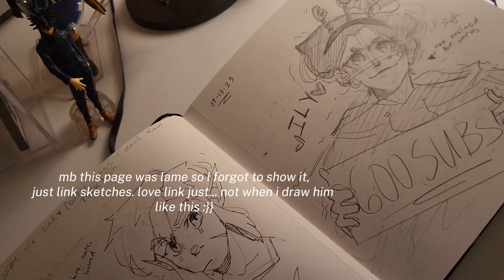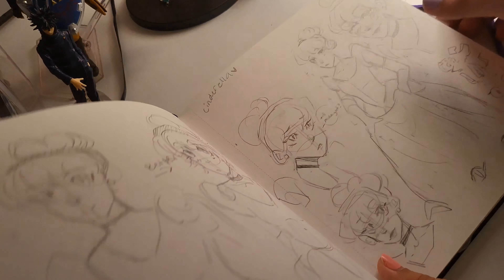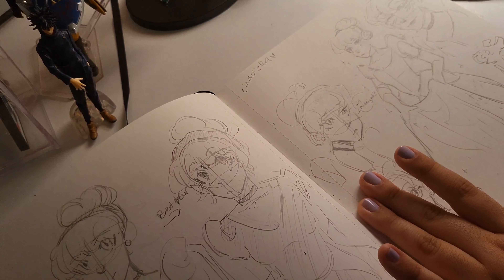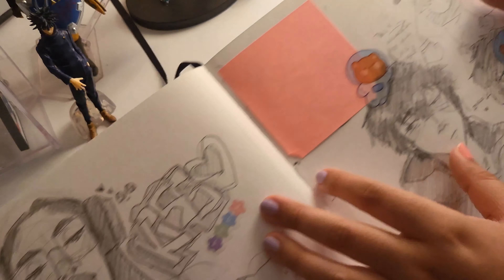This is when I got 600 subscribers — I'm at 1,000 now. I literally made this drawing and then two seconds later made another one thanking you guys for 700, it was crazy. Cinderella spread — I drew this in a video so go check it out. Some more sketches I put in a video — I really love this one, it's really pretty.